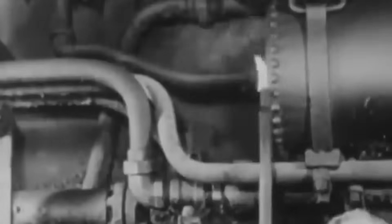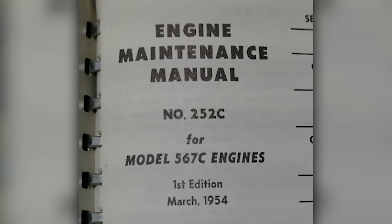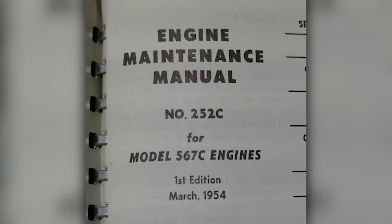The technical skills required to maintain these power plants differed completely from steam technology, but they were more standardized and easier to teach. Railroad workers who had invested careers maintaining steam locomotives had to master completely new skills, but the 567's comprehensive technical documentation made this transition considerably easier than it might have been.